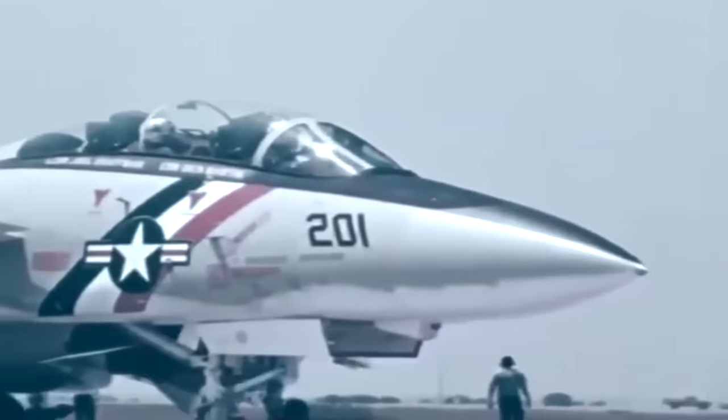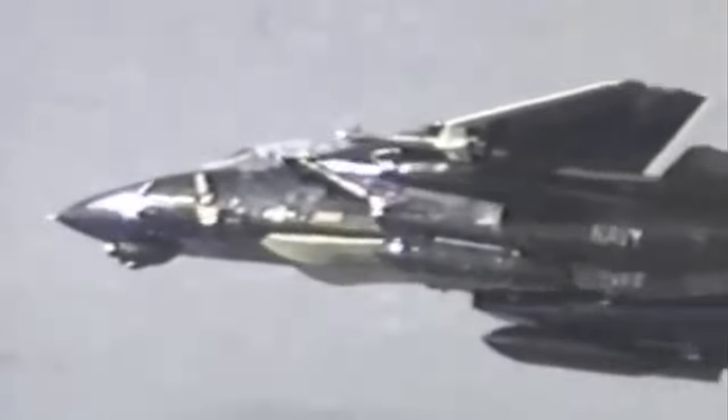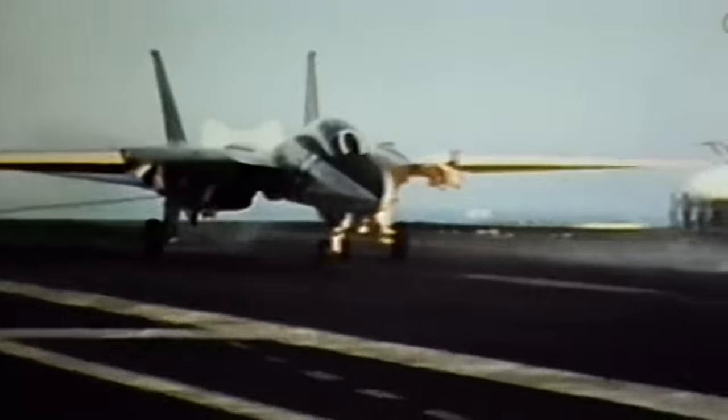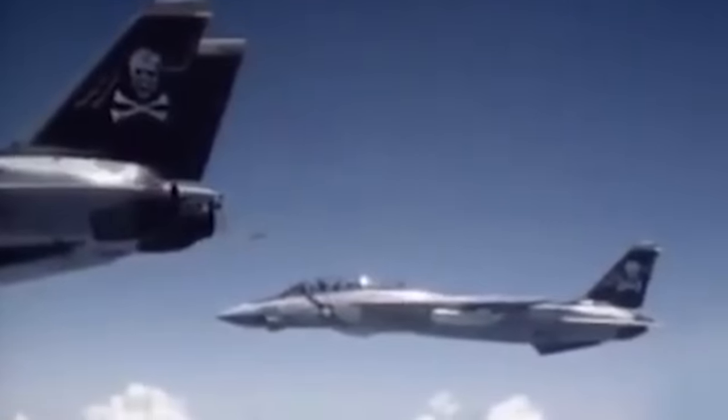The F-14 has become one of the most recognizable jet aircraft of all time, featuring in many films, games and so forth. The Tomcat is certainly a familiar sight, and many are aware of its combat roles throughout the 80s and 90s, from the Libya incident in 1989 to the Gulf War.